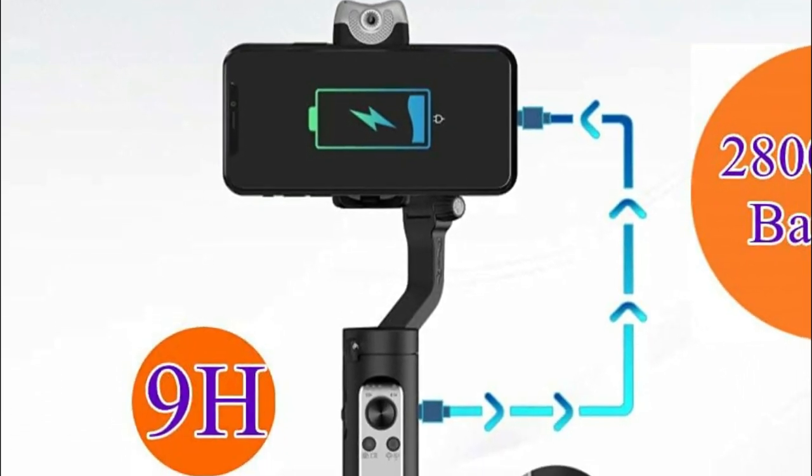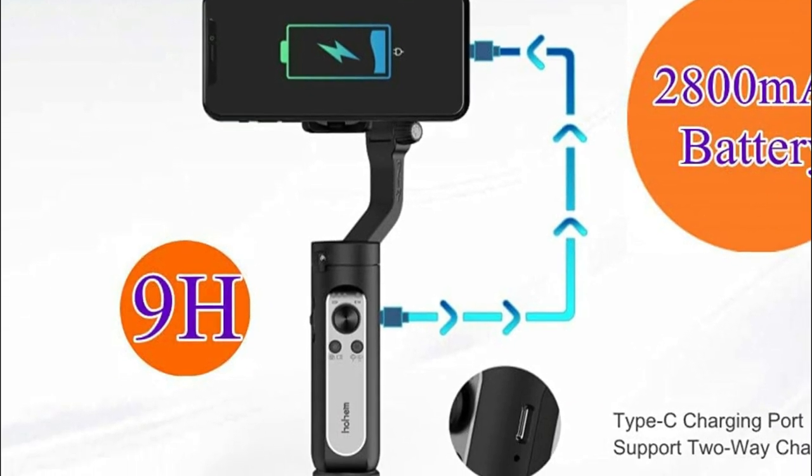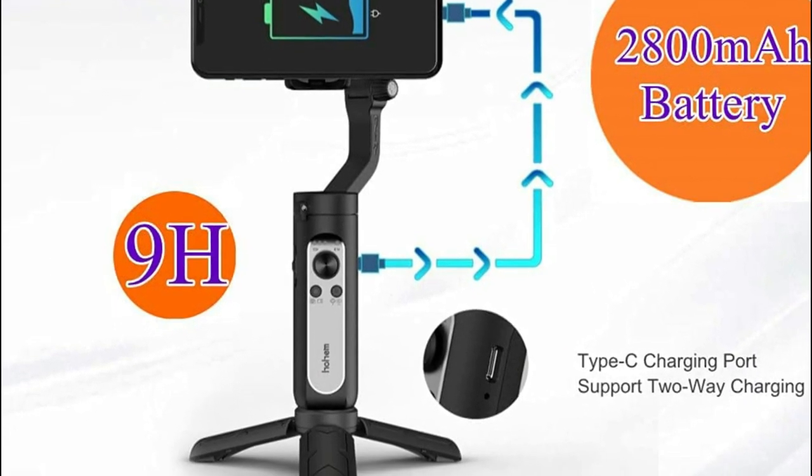So whether you're a vlogger or a YouTuber, the Hohem iSteady V2 is the perfect tool for creating high-quality videos that will impress your audience.